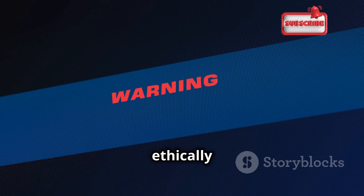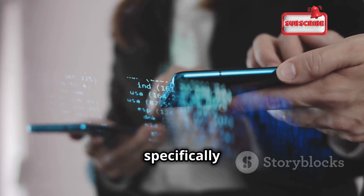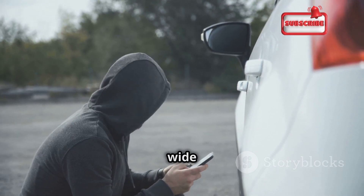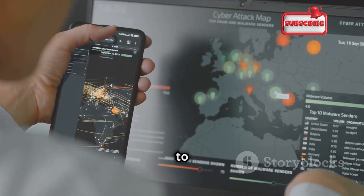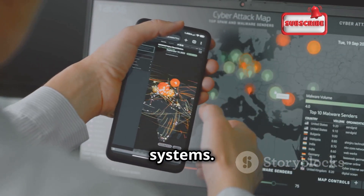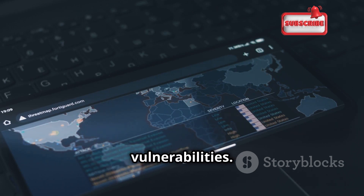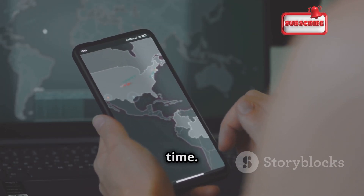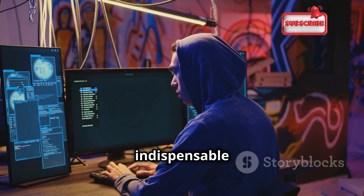Up next is Hackode, an app designed specifically for ethical hackers and security professionals. It's your one-stop shop for tools ranging from network scanners and port sniffers to security feeds and exploit databases. You can identify devices on your network, map out open ports, and fingerprint operating systems — crucial for understanding your network's attack surface. Hackode also includes packet sniffing tools to capture and analyze network traffic in real time. Use it responsibly and ethically.